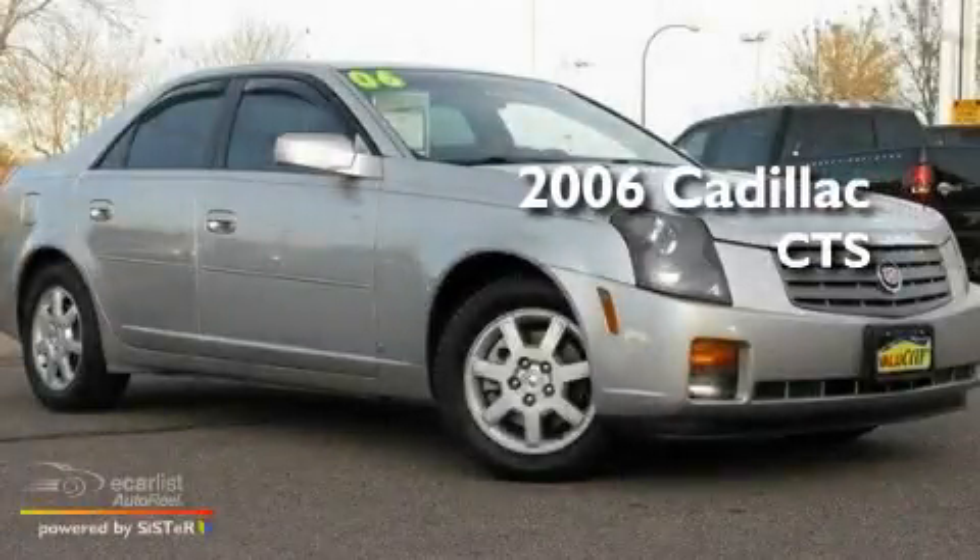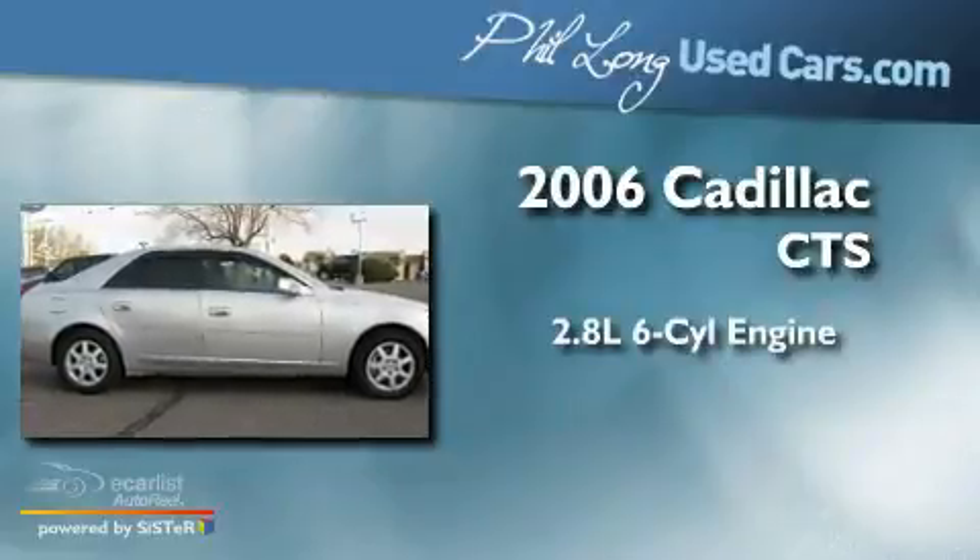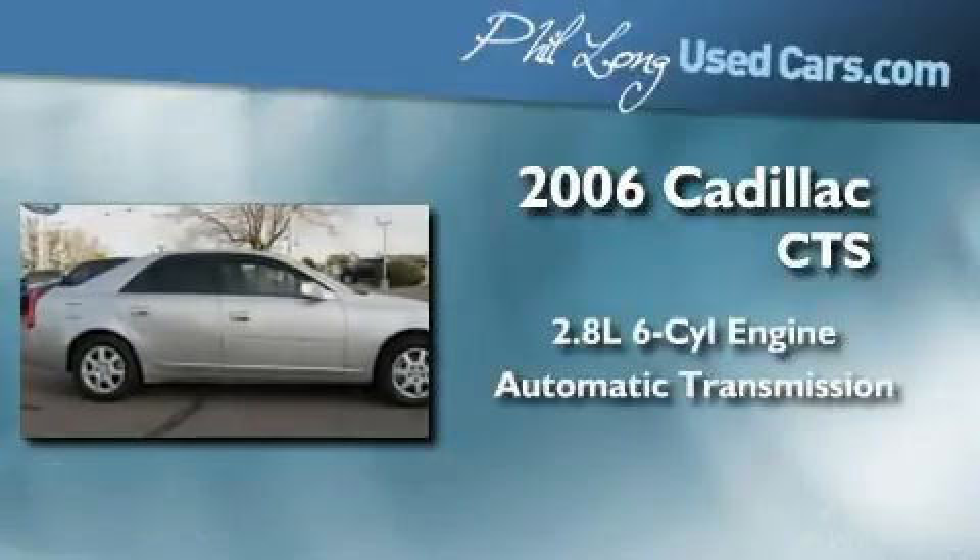This is a 2006 Cadillac CTS. It has a 2.8-liter six-cylinder engine and an automatic transmission.